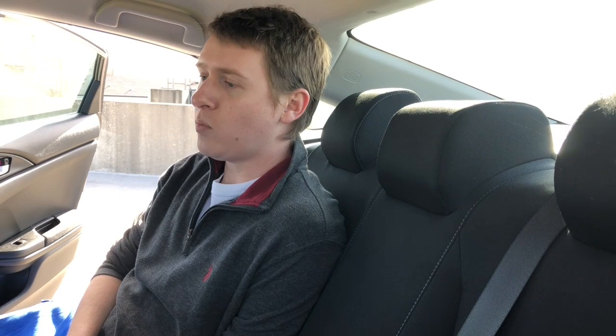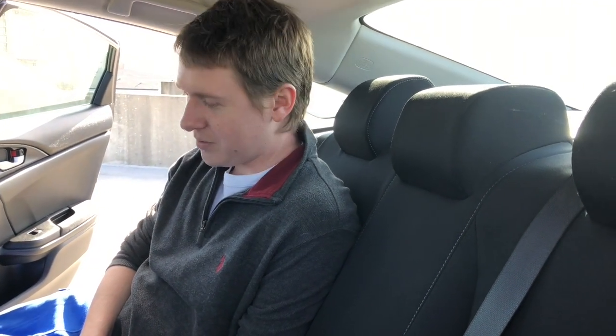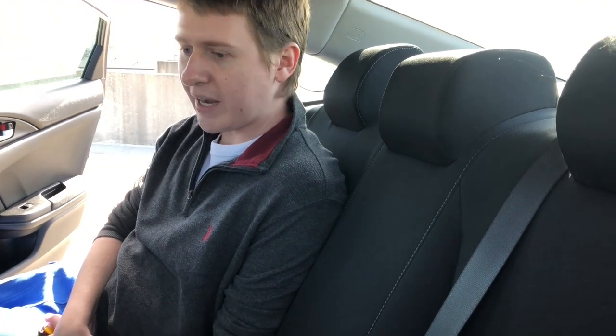It is a five-seat car — you can fit four regular-sized people and one small person in here. Because it's such a decent-sized cabin and not like an SUV or something, you don't really need climate control in the back, so I guess it kind of makes sense.